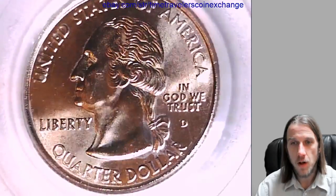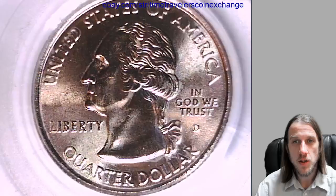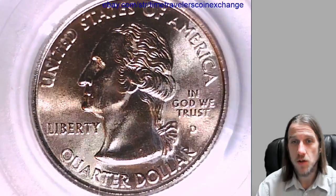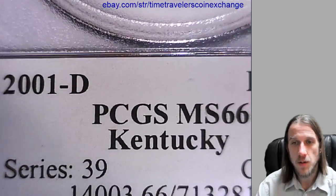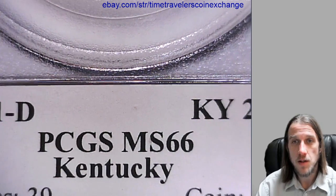Hello again everyone. Our next coin here is a 2001 D Washington State Quarter. It's from the Denver Mint and it's a business strike coin. This one has been graded by PCGS and they graded it at Mint State 66. It's the Kentucky State variety.